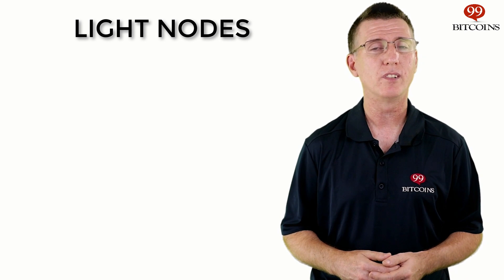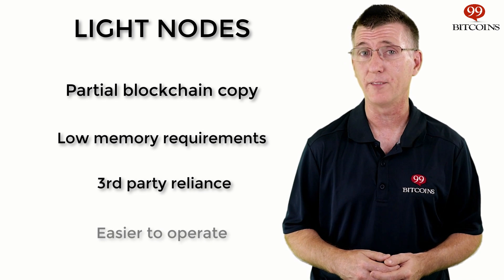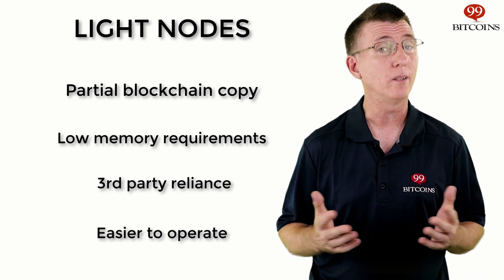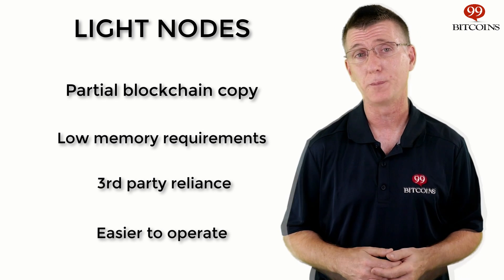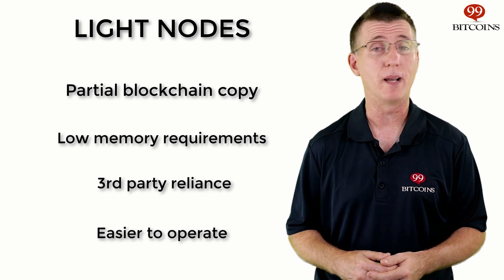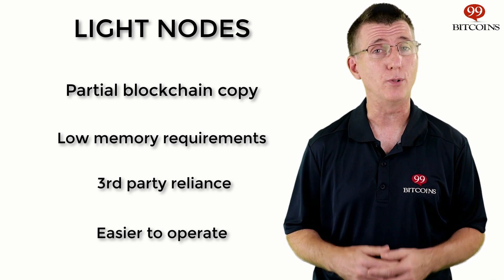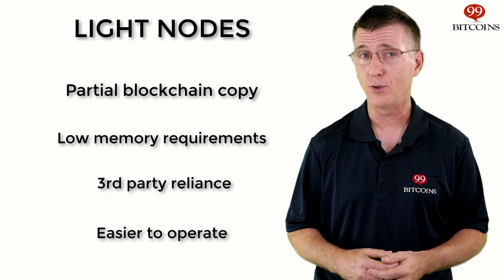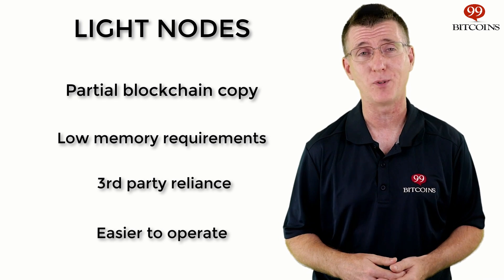If you don't want to run a full node, you can use a lite node. Lite nodes, similar to Bitcoin's SPV wallets, rely on third-party full nodes to get information when needed, rather than holding a full copy of the blockchain. This means they require less space and can operate on devices with limited space, such as mobile phones. These users will usually use lite nodes as their wallet since it's easier to install and operate. If you don't intend to write smart contracts anytime soon, you can use any of the lite wallets listed on our website for the most user-friendly experience.